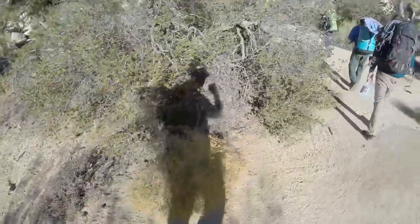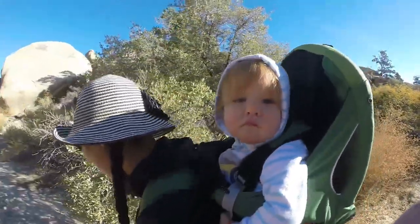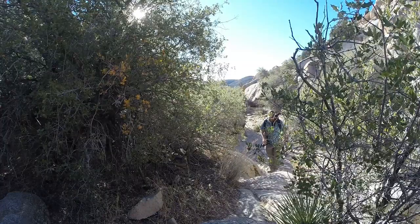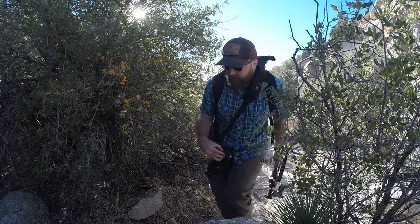I actually grew up not too far from here, and for the longest time I couldn't understand the appeal. I mean, it's a desert — it's hot in the summer, it's cold in the winter. What else is there? It wasn't until I started to visit with a camera in my hand that I realized how amazing it really was. My first landscape that I was truly proud of was made in Joshua Tree.